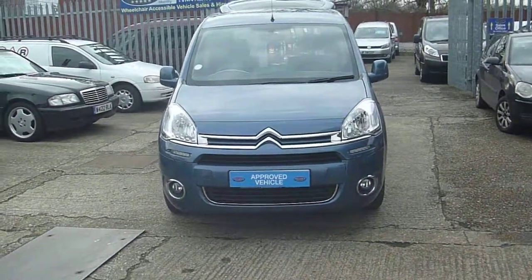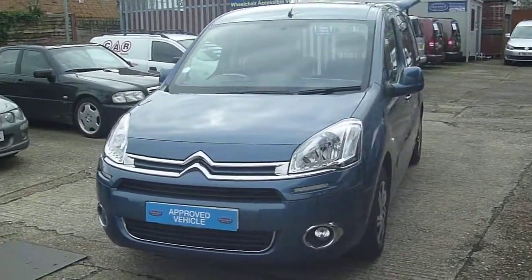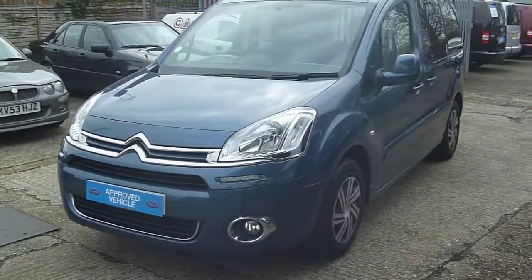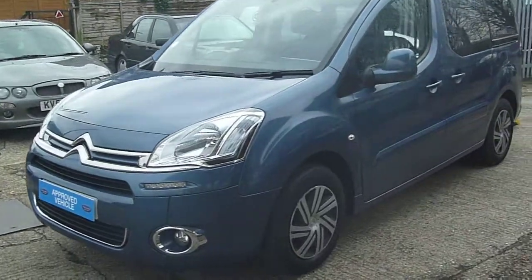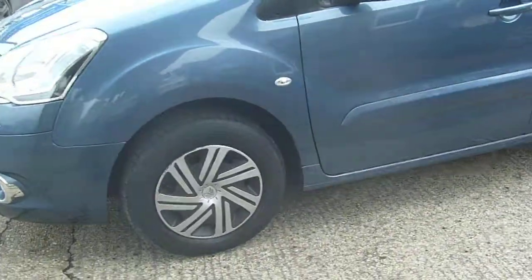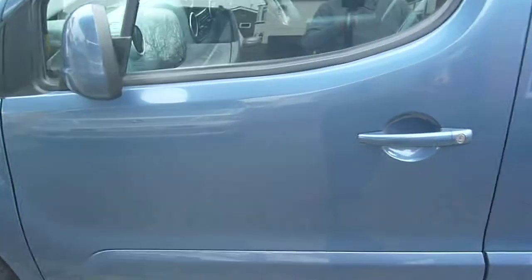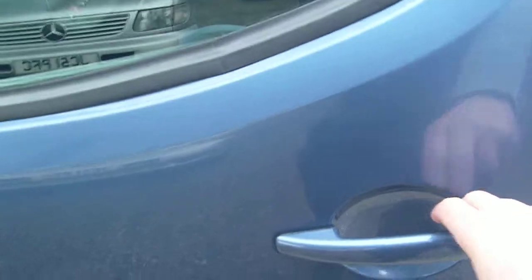Welcome to Premier Mobility Cars. Here we have a 2014 on a 64 plate Citroen Berlingo wheelchair access vehicle with an Automotive Group conversion. It has 25,000 miles on the clock, full service history, and comes direct from Motability.